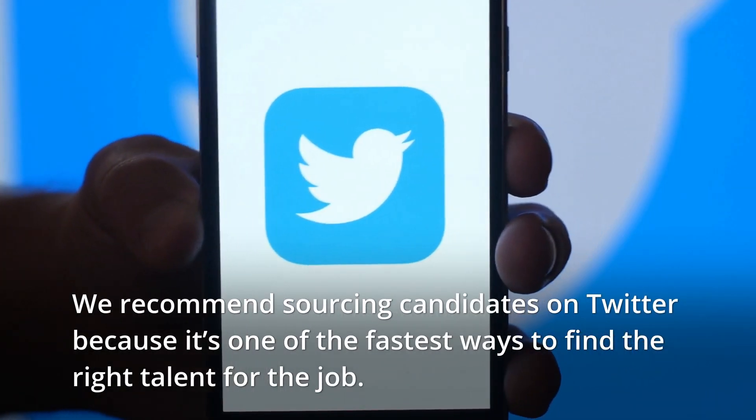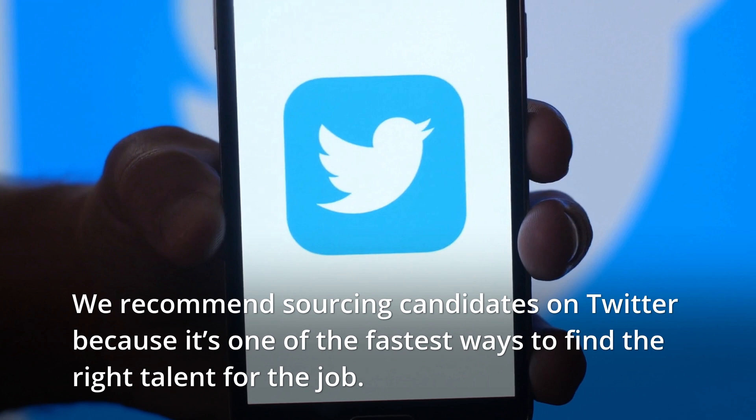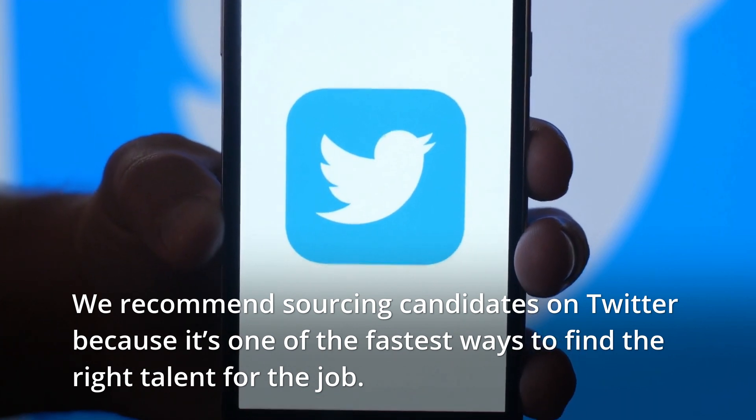We recommend sourcing candidates on Twitter because it's one of the fastest ways to find the right talent for the job.